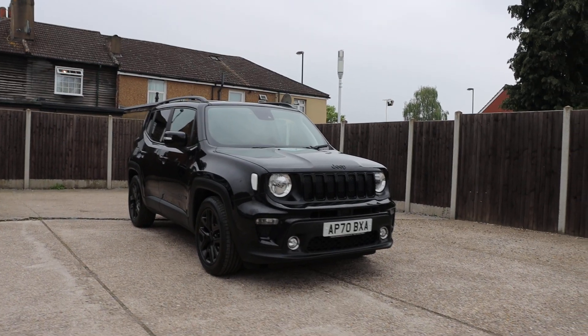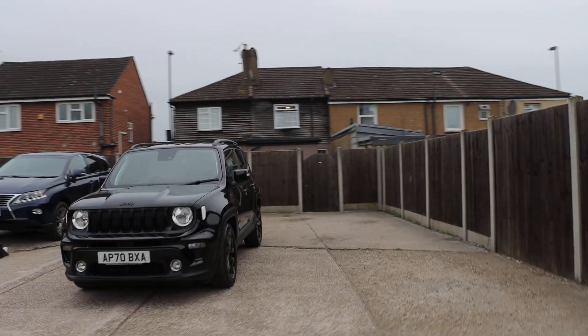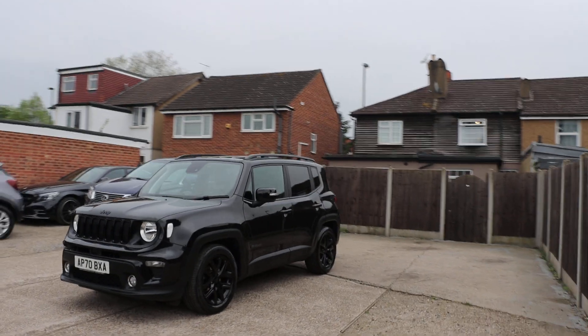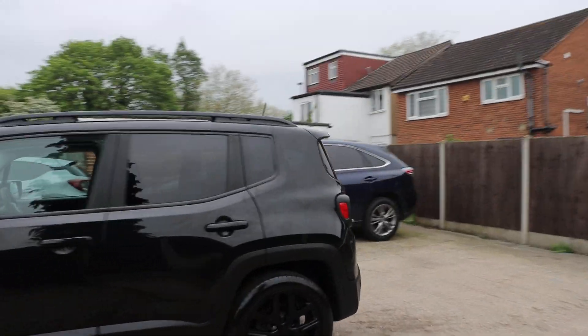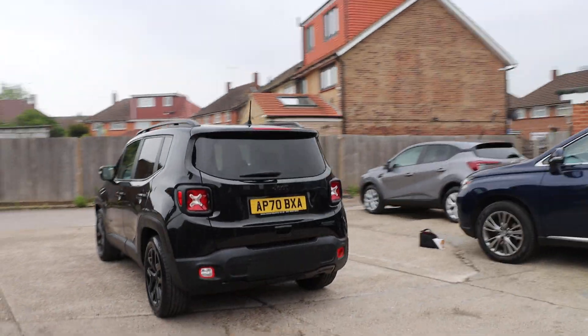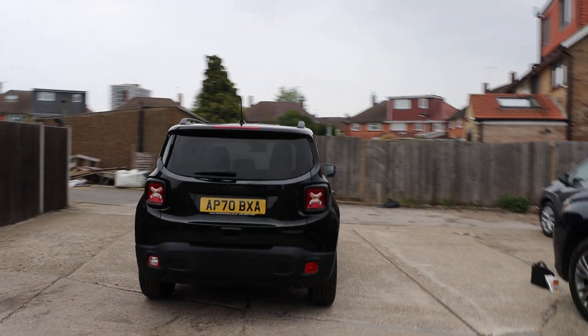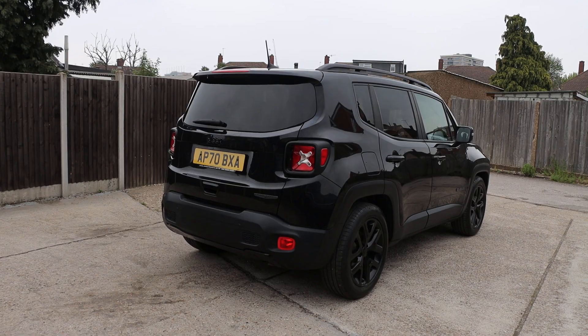For sale at McCarty Cars Jeep, 70 plate, metallic, Jeep Renegade Night Eagle. The car has privacy rear glass and rear parking sensors.